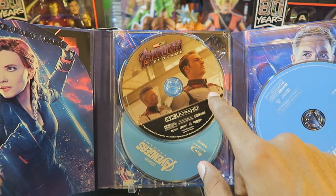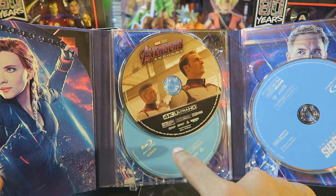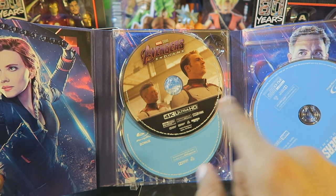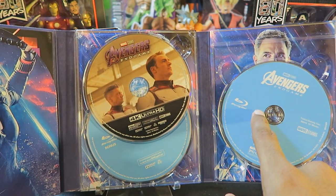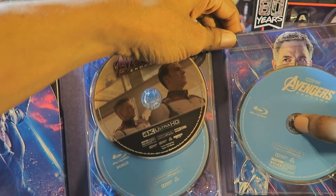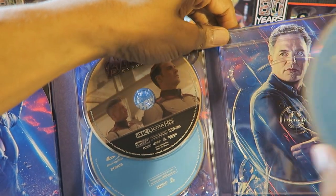This is the 4K Ultra HD disc. Behind that is the bonus Blu-ray disc — this is the disc where you'll find all your bonuses. And this is the Blu-ray movie over here. I'll remove those discs and take a look at the other characters that are behind them.